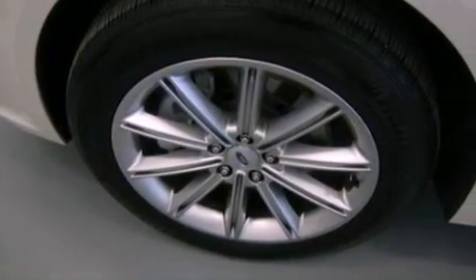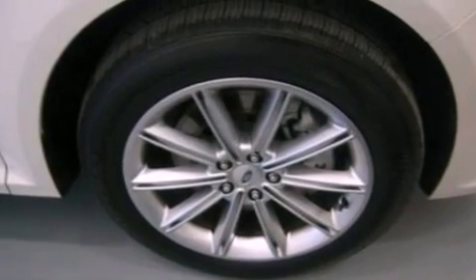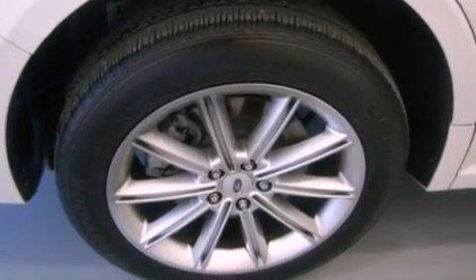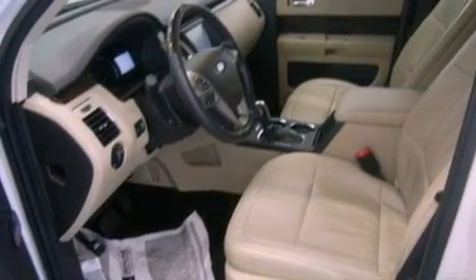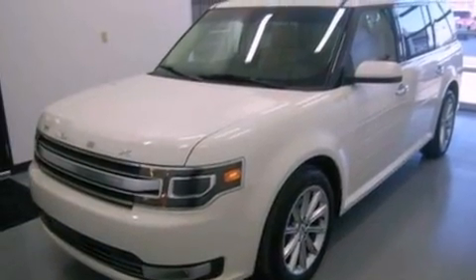Traction control and stability control systems, high-intensity headlights, a power rear lift tailgate, leather seats, performance tires, an illuminated driver's side vanity mirror, a security system, an anti-lock braking system, and memory settings for the seat's positions so you can recall your favorite alignments with the push of one button.